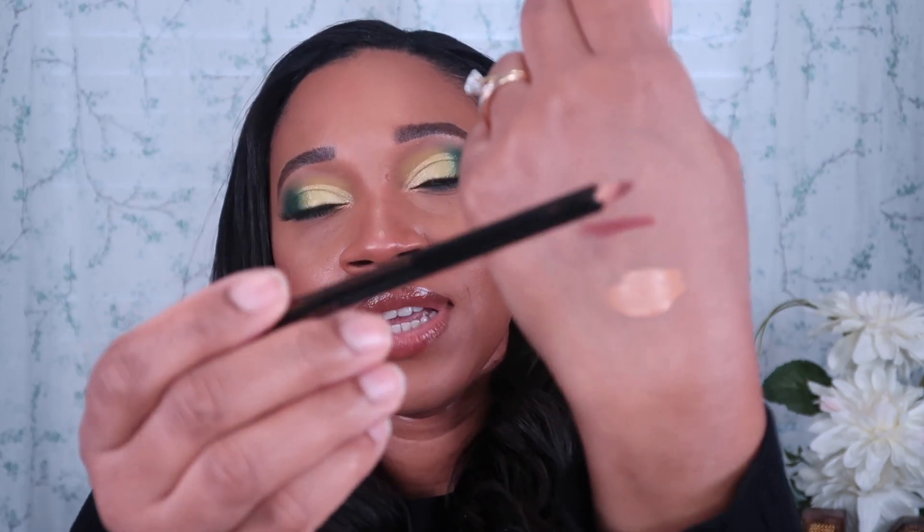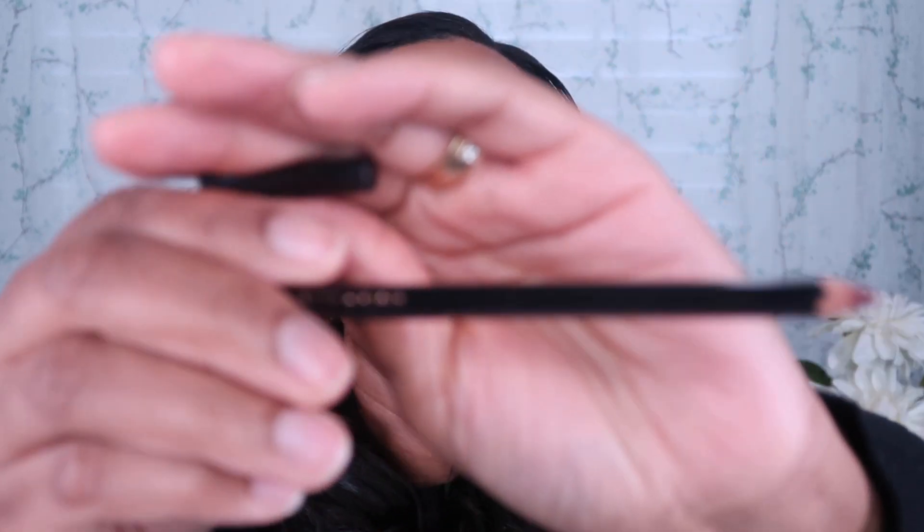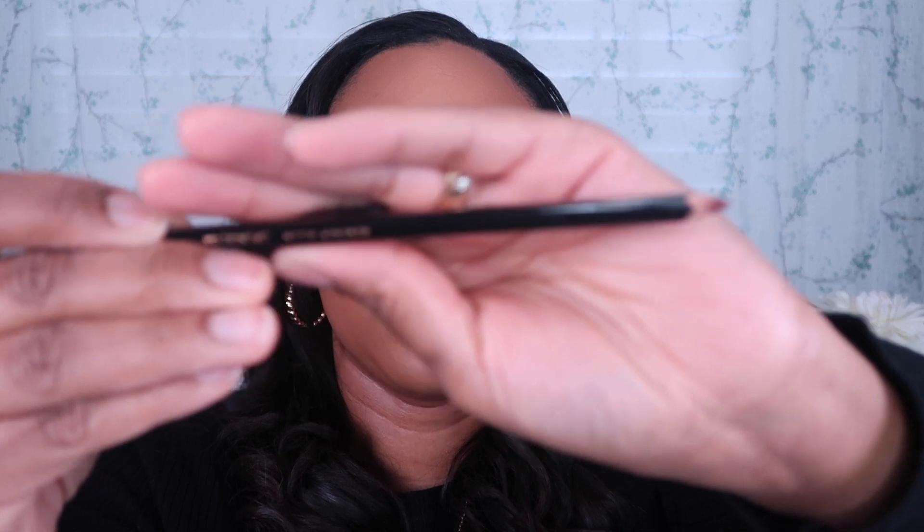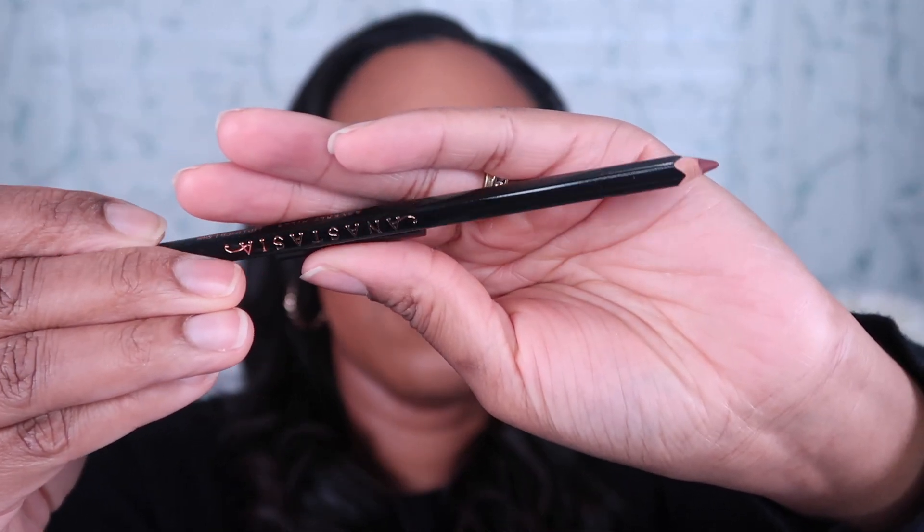I also picked up one of the Anastasia Beverly Hills lip liners and this is in the shade Chai. This is a really nice lip liner. That's Chai right there — it's a pencil lip liner that you have to sharpen. I really like this shade and I love the formula. I can see myself picking up more lip liners from the Anastasia Beverly Hills brand. It's a beautiful beautiful color.